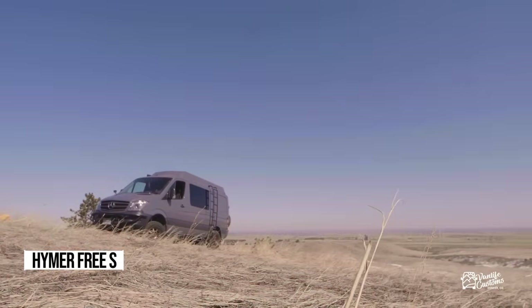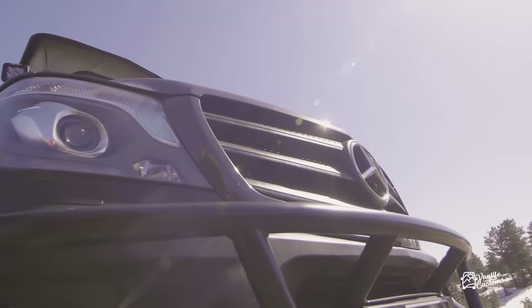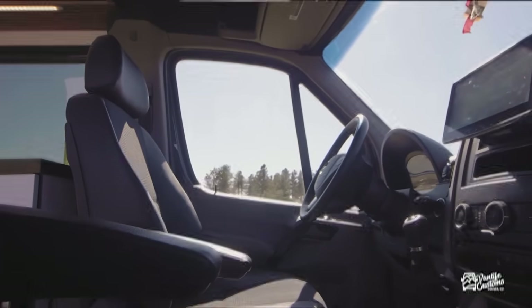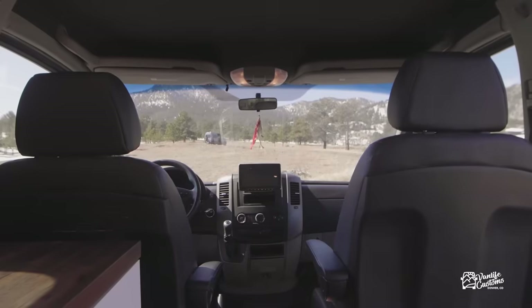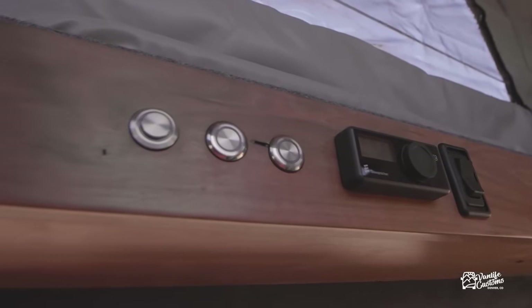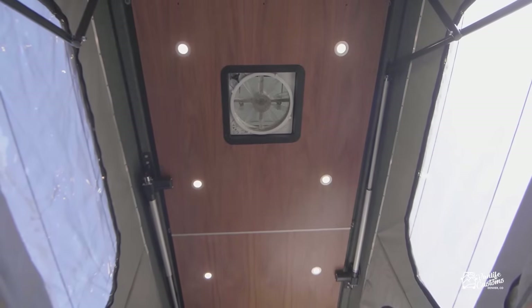Now let's check out the ultimate adventure rig. Picture yourself exploring the American West in style with the 2019 Van Life Experience Contest winner, a 2016 Mercedes Sprinter 4x4. This beast is powered by a robust turbo diesel engine and features Fox Ride upgrades and Method wheels with Goodyear Duratrac tires. Inside, it's a traveler's dream — solar-powered with a 160-watt panel and Bluetooth controller, featuring a cozy Espar D2L diesel heater and a MaxxAir vent fan for comfort in any climate.